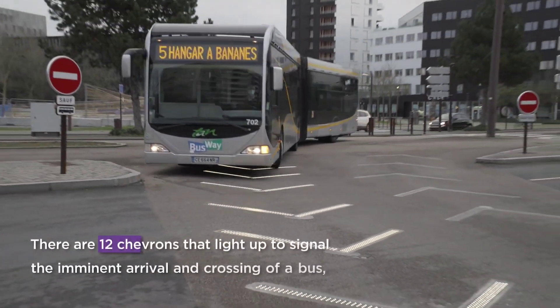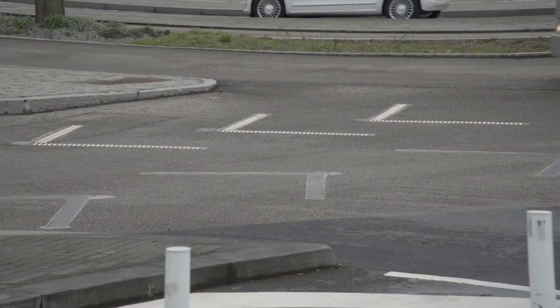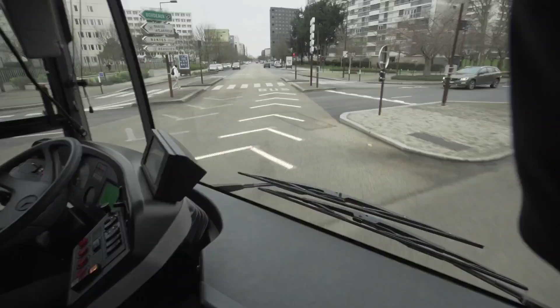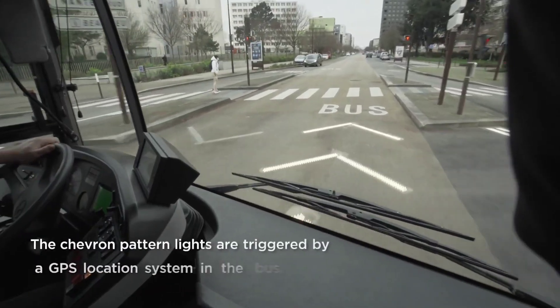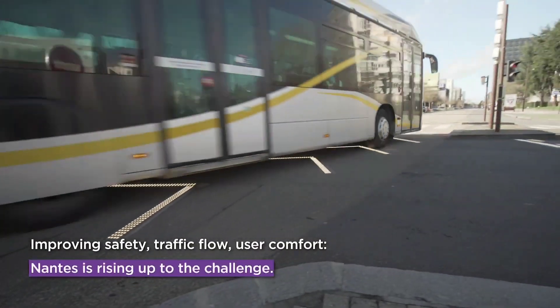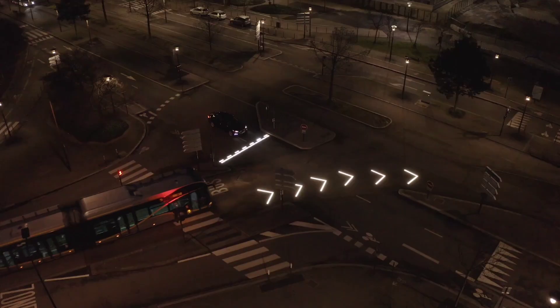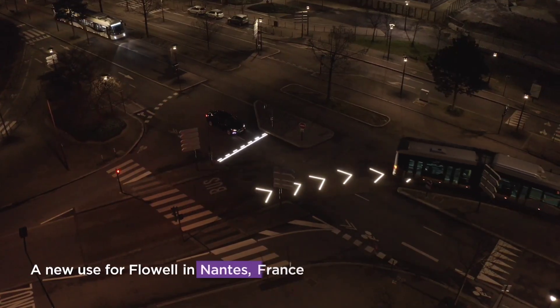In Nantes, a French city rich with historical landmarks like the 13th century castle and the museum dedicated to celebrated author Jules Verne, today's exploration is focused on tech innovations. At one of the city's crossroads, you'll find trials of Flouwell's smart LED markings underway.